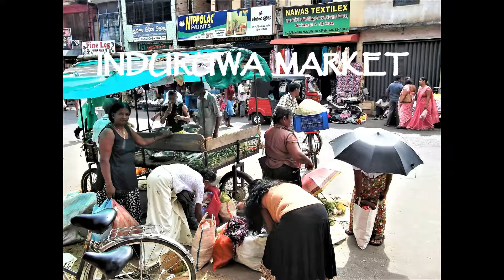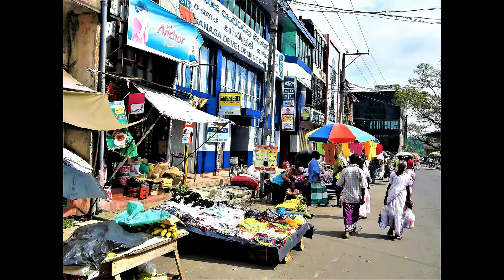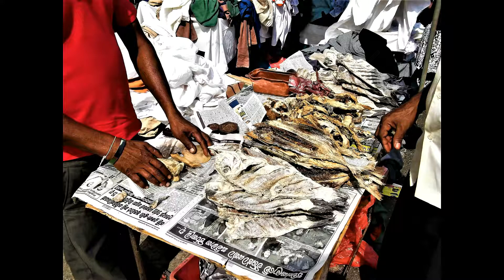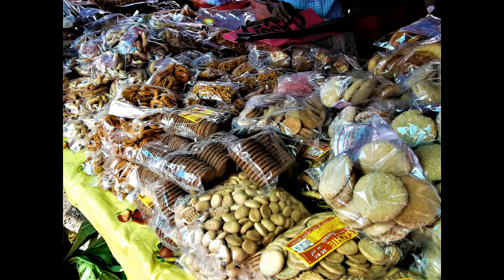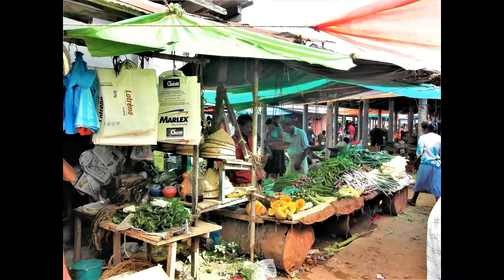One of the joys of traveling is visiting local markets. We went to Indurua market and sampled fragments of Sri Lankan culture — bits and pieces that hold communities together. We hired a tuk-tuk from our resort and experienced new flavors, colors, and fragrances in Indurua market.